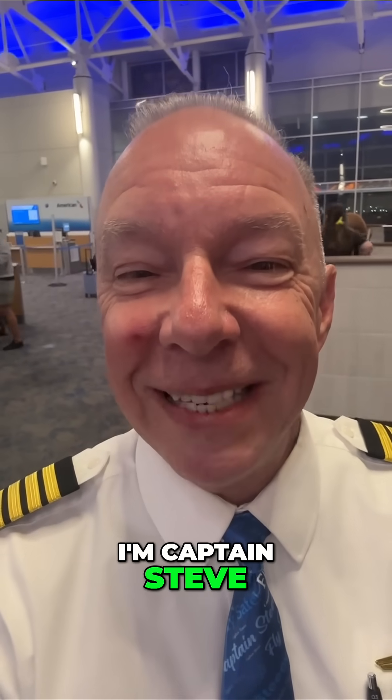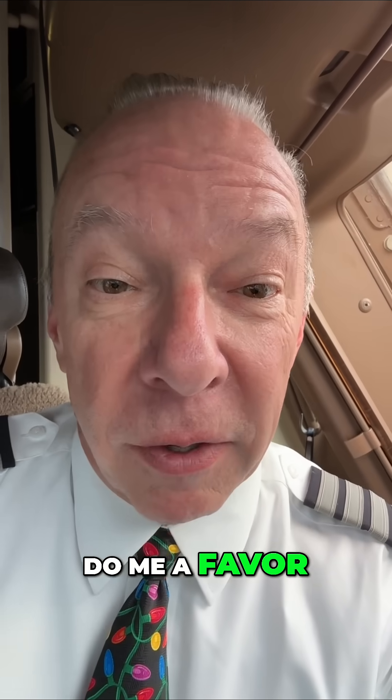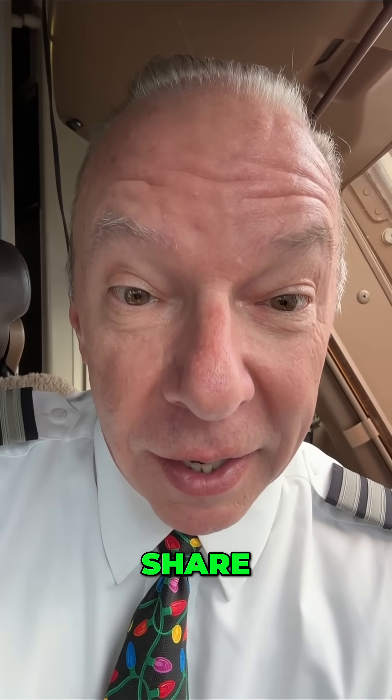Now you know. I'm Captain Steve. Fly safe. Wait, don't go yet. Do me a favor — become Captain Steve's new best friend. Hit the like button, share, and subscribe.